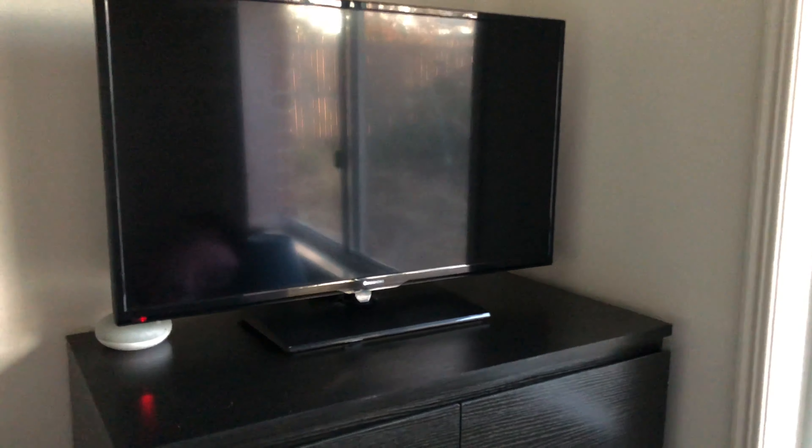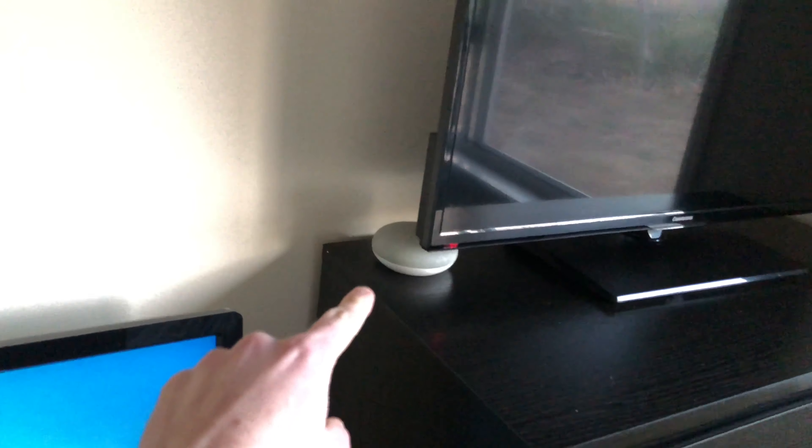The next one is my TV. The TV hasn't changed much. I got a new dresser drawer — my old one was falling apart. I've got my Google Mini here.